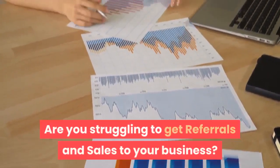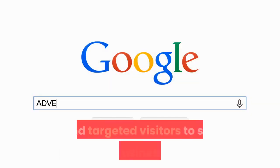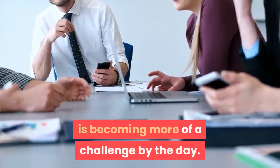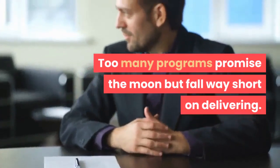Are you struggling to get referrals and sales to your business? Getting quality advertising and targeted visitors to see your business offer is becoming more of a challenge by the day. Too many programs promise the moon but fall way short on delivering.